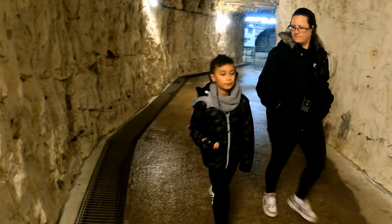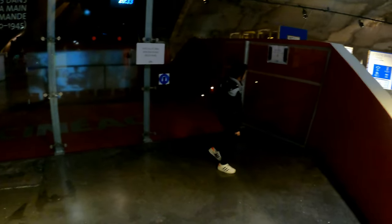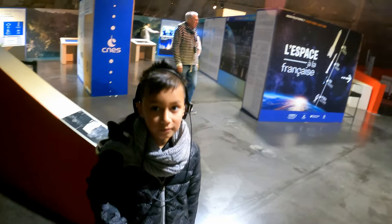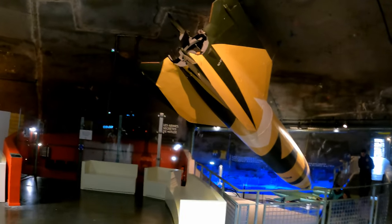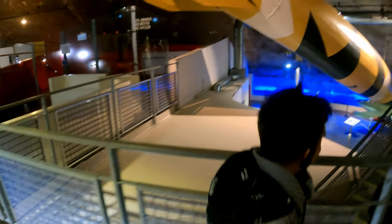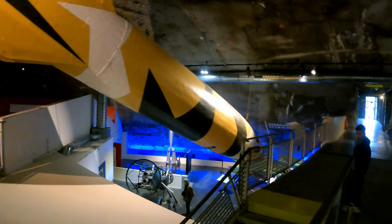Now we're going to take the lift upstairs to the main museum. Now we're in the main museum inside the dome. This is the secret weapons — not so secret now. This is the main one, this is the big boy, the V2. Down there is the V1 as well.